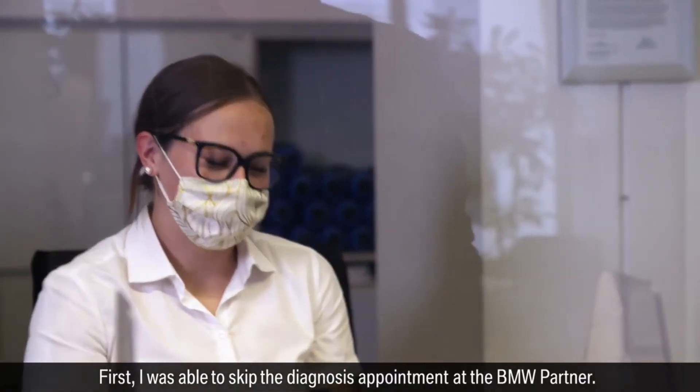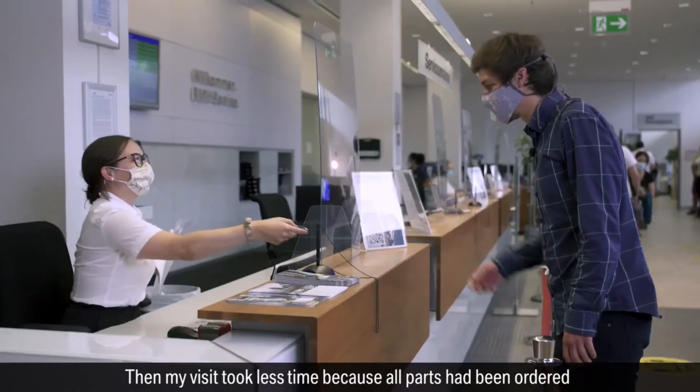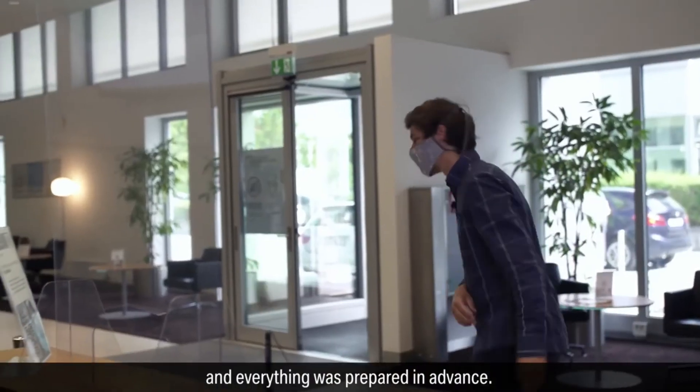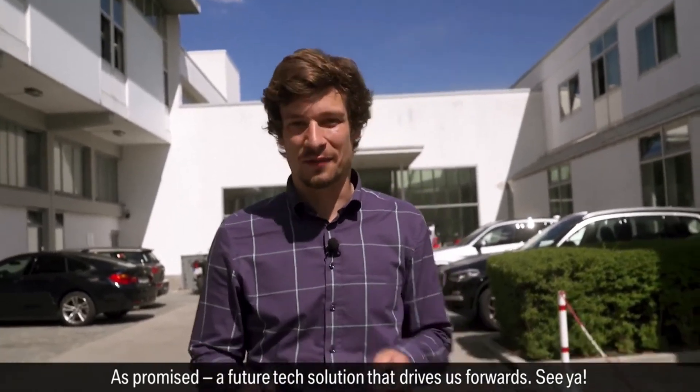First I was able to skip the diagnosis appointment at the BMW partner. Then my visit took less time because all the parts had been ordered and everything was prepared in advance. As promised, a future tech solution that drives us forward.